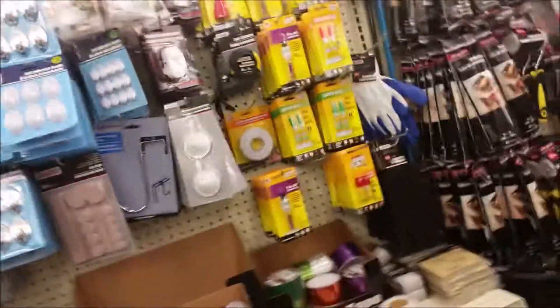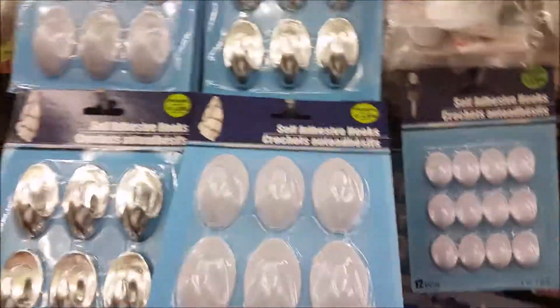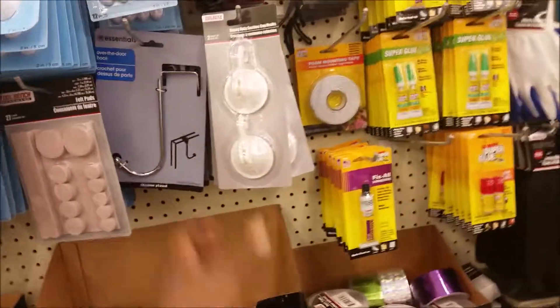A lot of command hooks, which I love. Oh, they even got the baby command hooks. Look at that. They even got the silver ones for the kitchen — holds up to about two pounds. They got the heavy-duty ones. The spray water bottles. Oh, a needle.